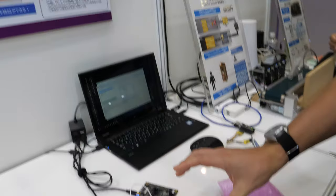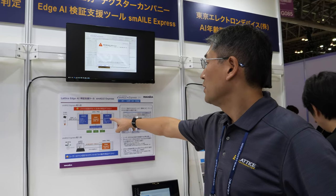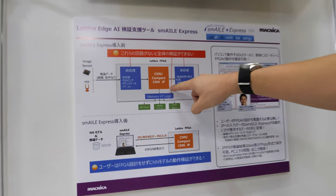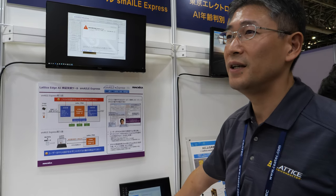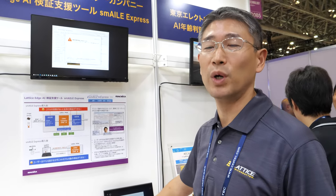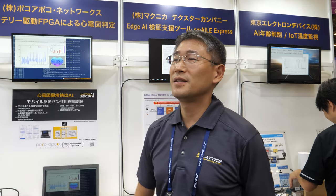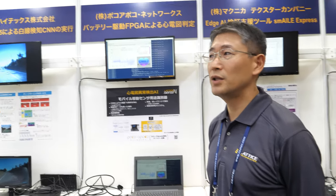Our partner is making an assistant tool for designing neural networks. There's a camera here using our FPGA and a neural network engine. Combined with a PC, users can easily start designing neural networks. Two or three years ago Lattice acquired Silicon Image, but that's a different section. In this booth it's just about FPGA.